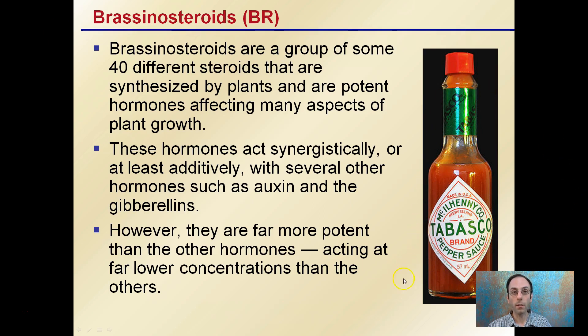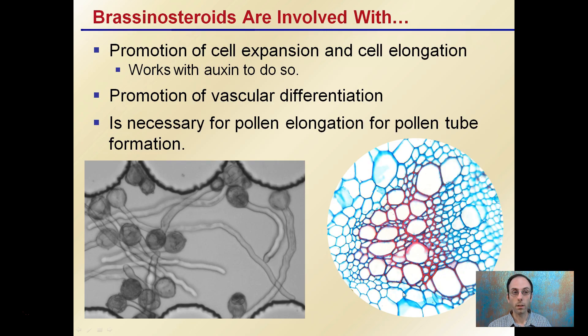That's an example of why I have the hot sauce here — I think of them as being very concentrated, and a little amount can go a long way in having a plant effect. So what do they do? They promote cell expansion and cell elongation, and they work with auxin to accomplish that.